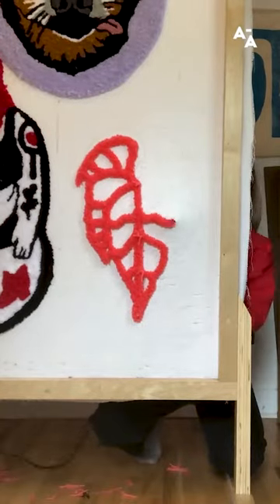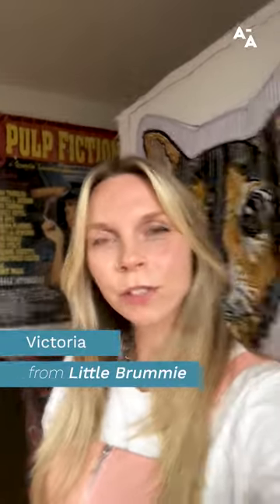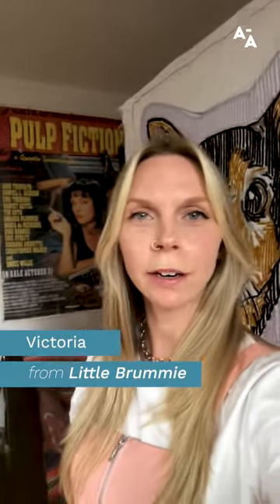The best bit of advice that I can give you is that persistence is key. Hello everyone, my name is Victoria Brumwell. I'm a multidisciplinary artist based in Halifax, Nova Scotia, and today I'll be telling you about my brand called Little Brummie.